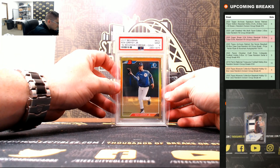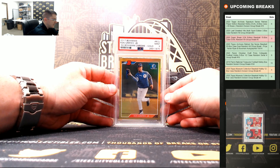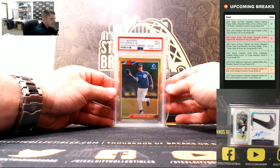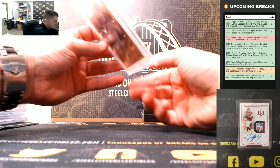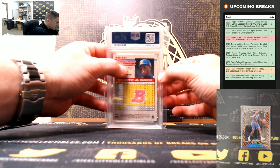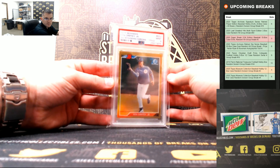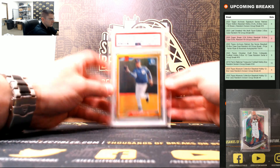Nice one there — 2017 Ken Griffey Jr. '92 Retro, Bowman Chrome Gold, PSA 9. That's going to be number 39 of 50. I'll put that as Griffey Chrome Gold 9.